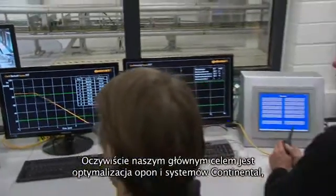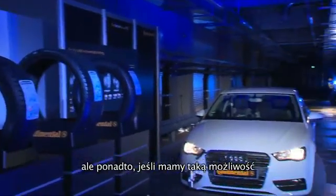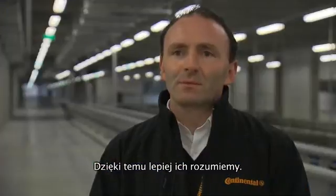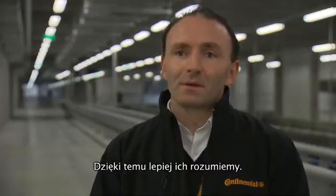Of course, our first objective is to optimize tires and other systems within Continental. But beyond that, if we have capacity and a good exchange with our customers — as we know we have — then there is potential to optimize with the customer, get a deeper understanding of their vehicle philosophy, and be able to even optimize their products in a better way in the future.